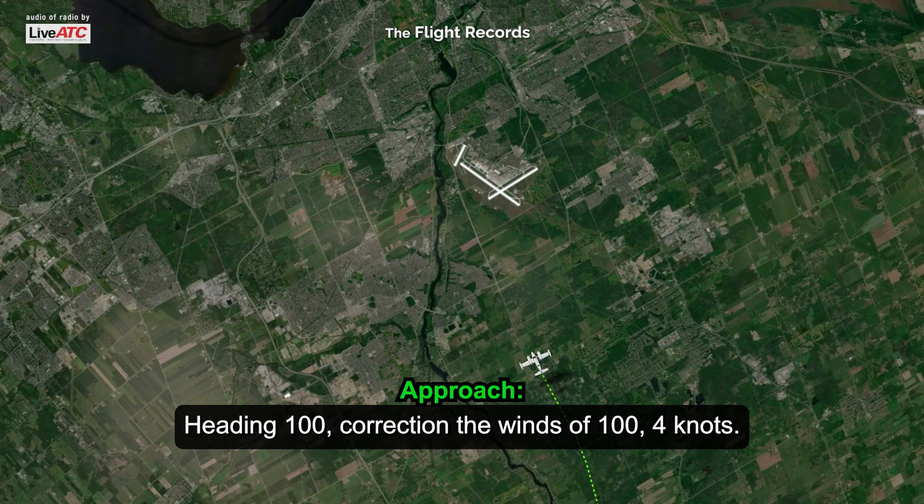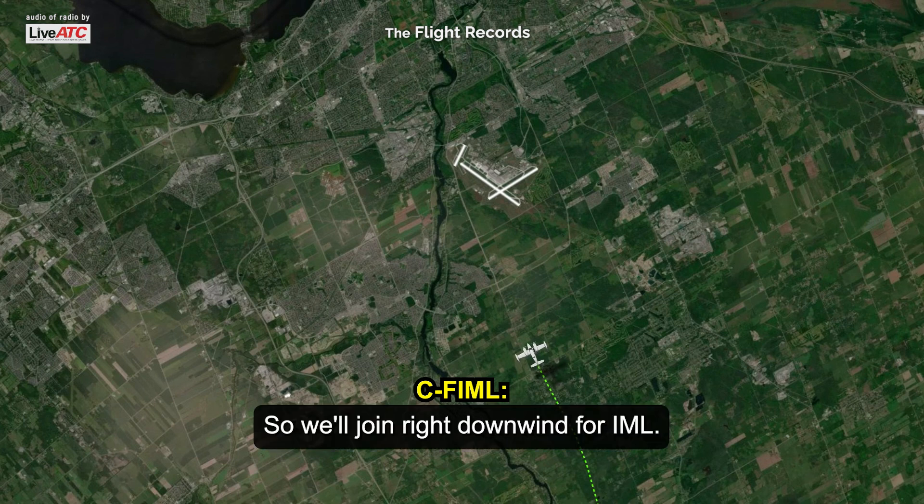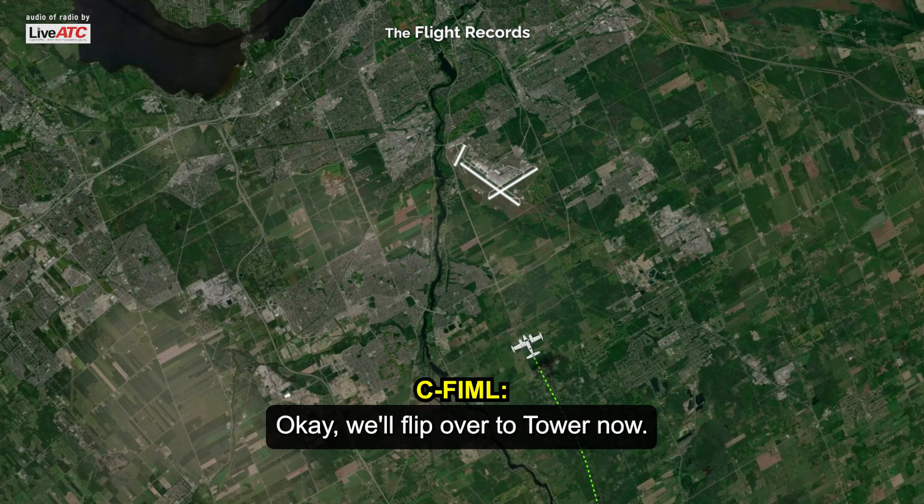Heading 100, winds 100 at 9. Got you, okay. So we'll join right downwind Runway 14, Indy Mike Clemon. Roger. Contact Tower now on 118. Good luck with everything and we'll see you later. Okay, we'll flip over to Tower now — thanks for your help.